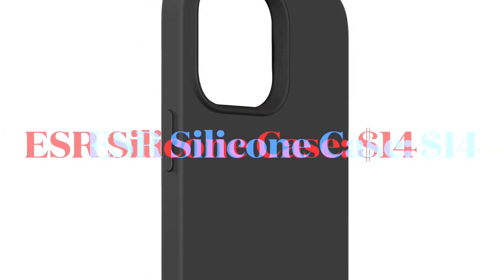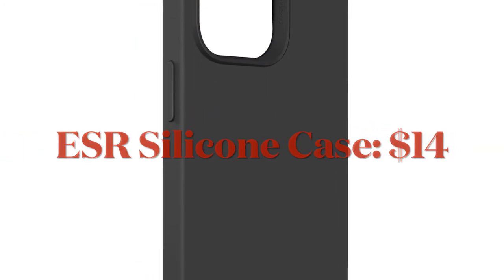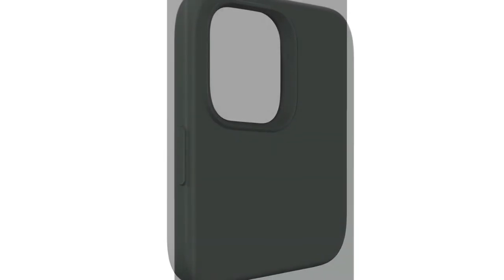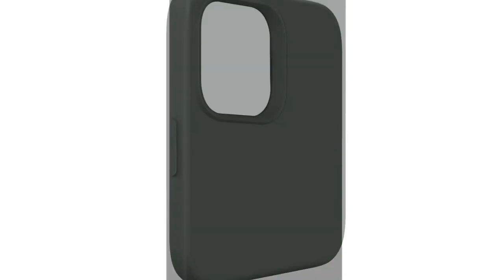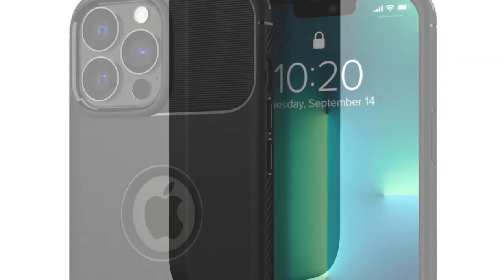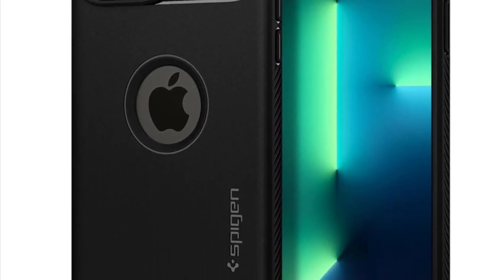If you find the Apple Silicone Case way too expensive, I will recommend you to check out the ESR Cloudsoft. It is made of top-notch silicone material and is available for just $14, which makes it one of the cheapest yet pretty good cases for iPhone 13.